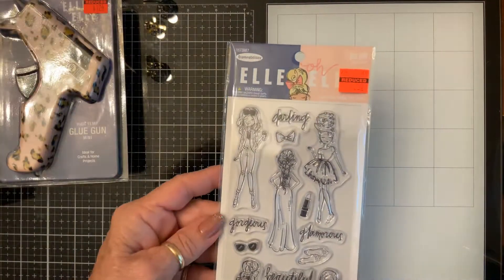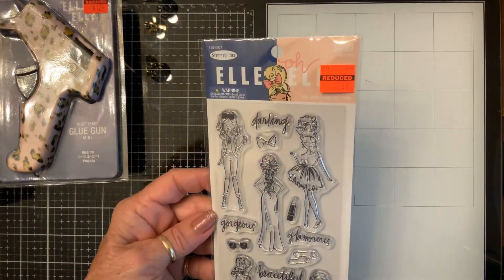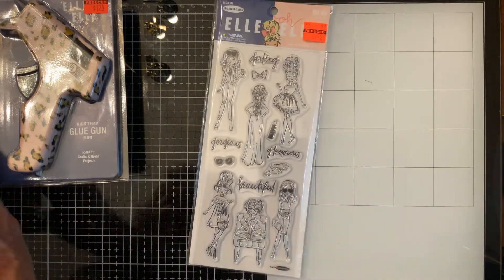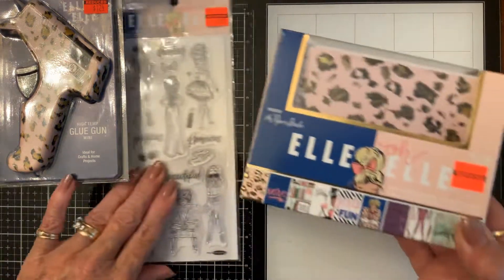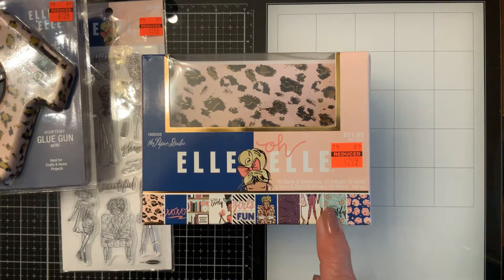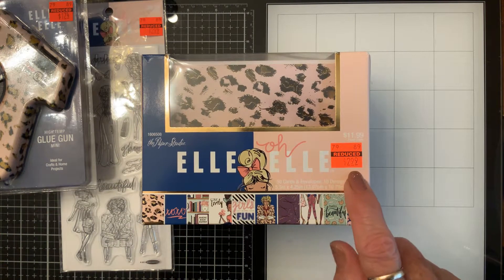She got me this set of stamps — cute! I can't believe they're marking this stuff 75% off. And then she got me two sets of these cards. It has all these in envelopes, so that's 50 cards in envelopes for $2.99.